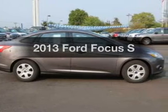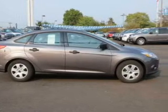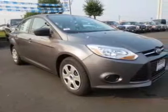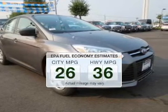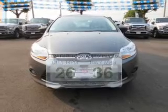Presenting the 2013 Ford Focus. Travel the roads in style and comfort in this great vehicle. Better gas mileage means better long-term driving, and this ride delivers with a great low fuel consumption rate.